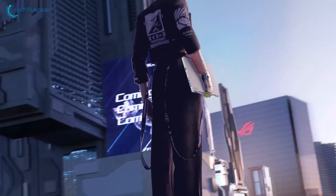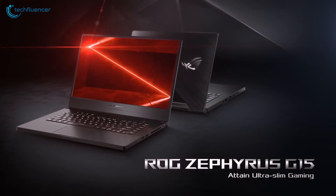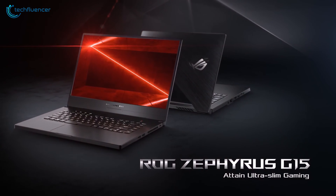To sum things up, the Zephyrus G15 is a remarkable laptop from ASUS for gaming as well as productivity, which just might be the best option available to you.